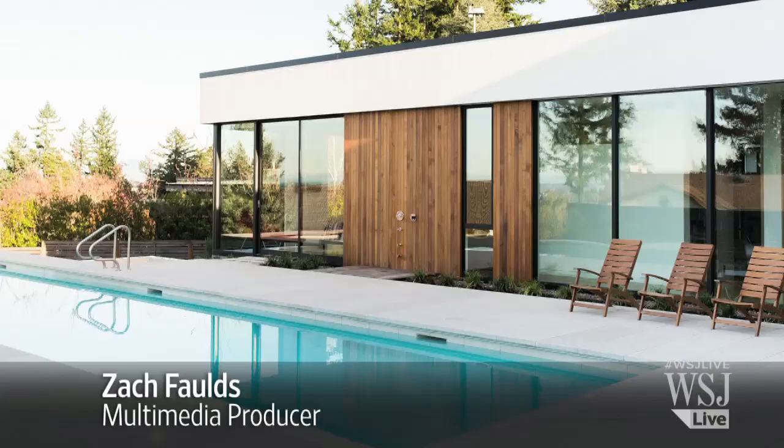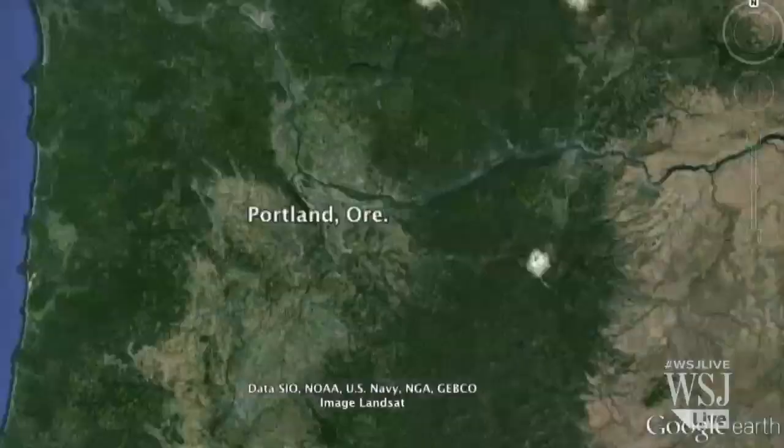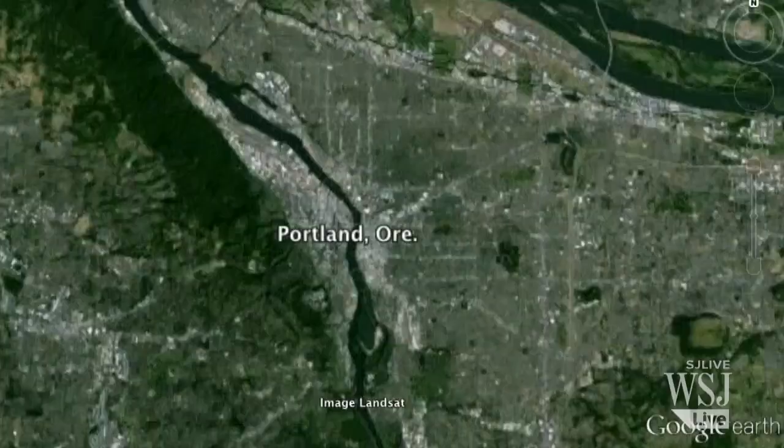In the luxury market, many buyers ask architects to design them homes that have it all. But when those same architects design homes for themselves, the results are usually simple, sophisticated structures that merely look expensive.